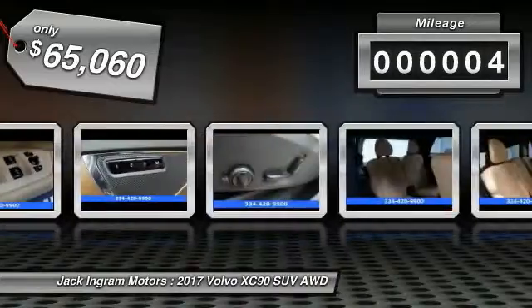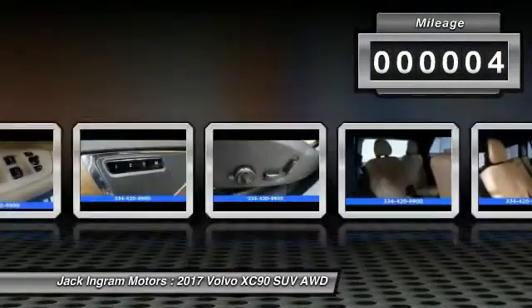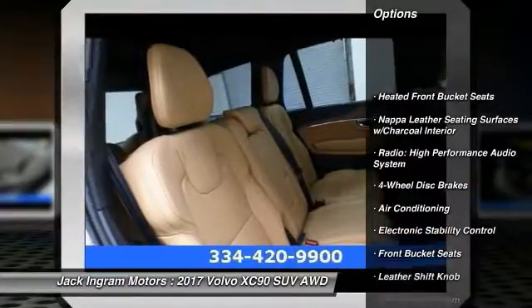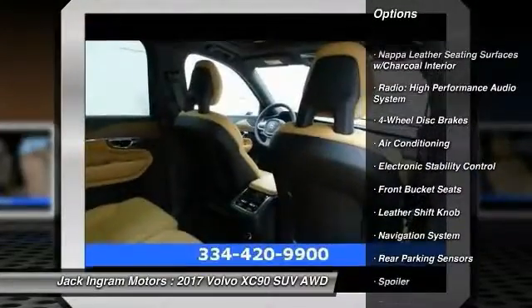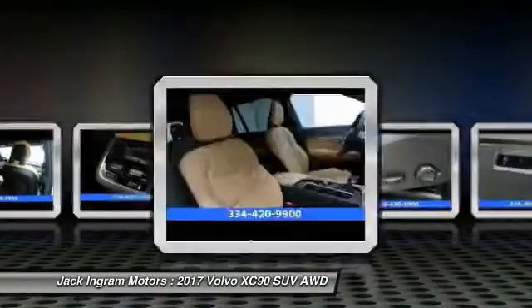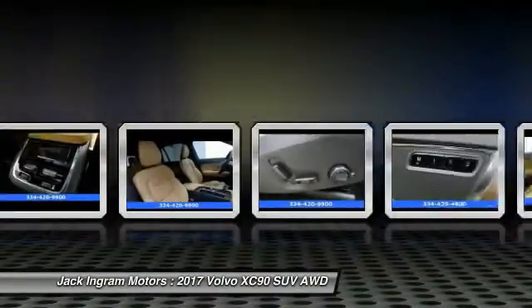This vehicle has less than 100 miles. Here are some of this vehicle's great options: navigation system, traction control, power passenger seat, air conditioning, dual airbags, alloy wheels, power steering, four-wheel disc brakes, center armrest.